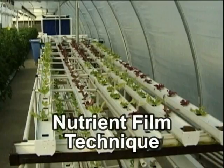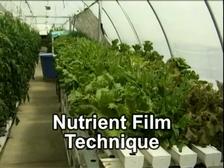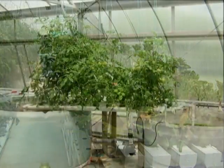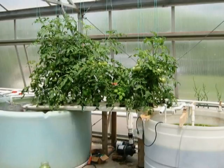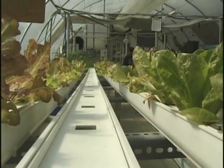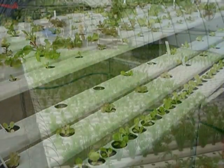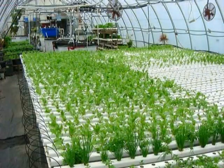NFT, the nutrient film technique, is a common method of hydroponics and, more recently, aquaponics. In an NFT system, the plants are placed in gullies or channels in which a thin film of water flows past the roots. In aquaponic NFT, the solids are usually removed to prevent clogging the plumbing in channels, and a separate biofilter is required. NFT channels or gullies are widely available from hydroponic equipment suppliers. NFT aquaponics systems are suitable for any application of aquaponics from hobby to commercial.